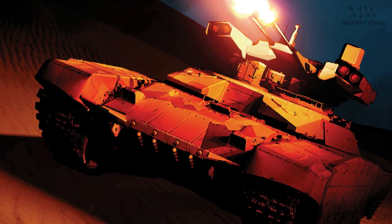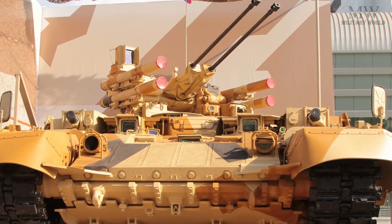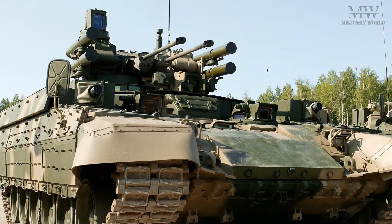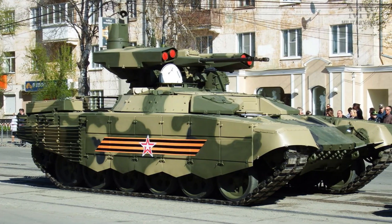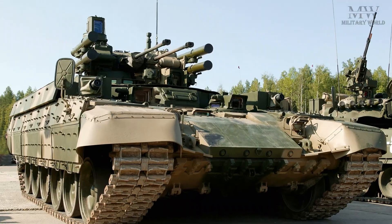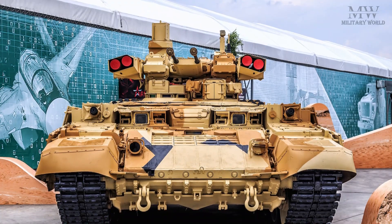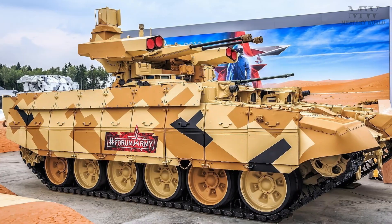The BMP-T72 Terminator 2 is an armored fighting vehicle developed by the Russian defense industry. This is an upgraded version of the original BMP-T Terminator. The BMP-T series is sometimes referred to as the Tank Support Combat Vehicle due to its role in providing support to main battle tanks in a variety of combat scenarios.